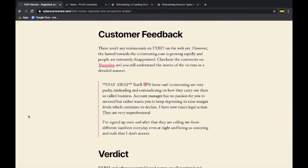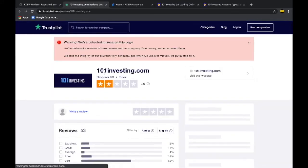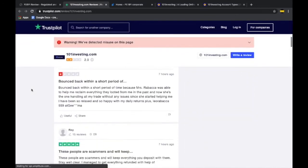Now we venture into the main issue with this broker. Not all regulated brokers can be trusted blindly. FXBFI, 101investing.com, 24 Options, and TradeATF are all linked to one main firm — the iTrader Group. Though all of these brokerages are regulated, the majority of retail traders who trade with them lose their funds. A lot of losses have occurred due to their misconduct. If you check their reviews on Trustpilot, you can easily see horrifying stories of people who have lost money to them.